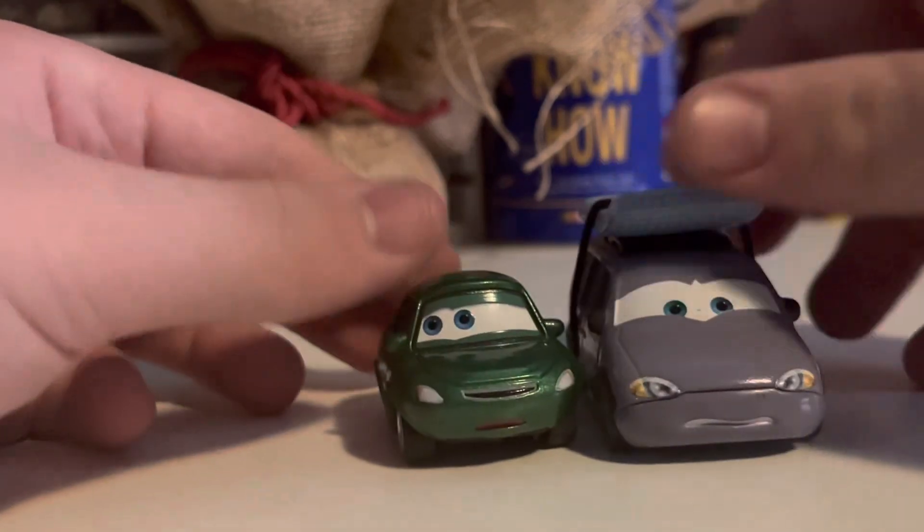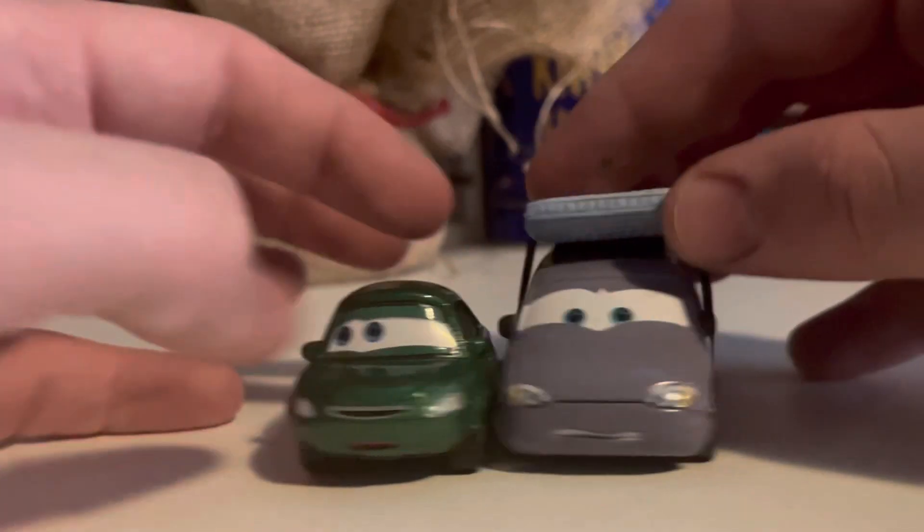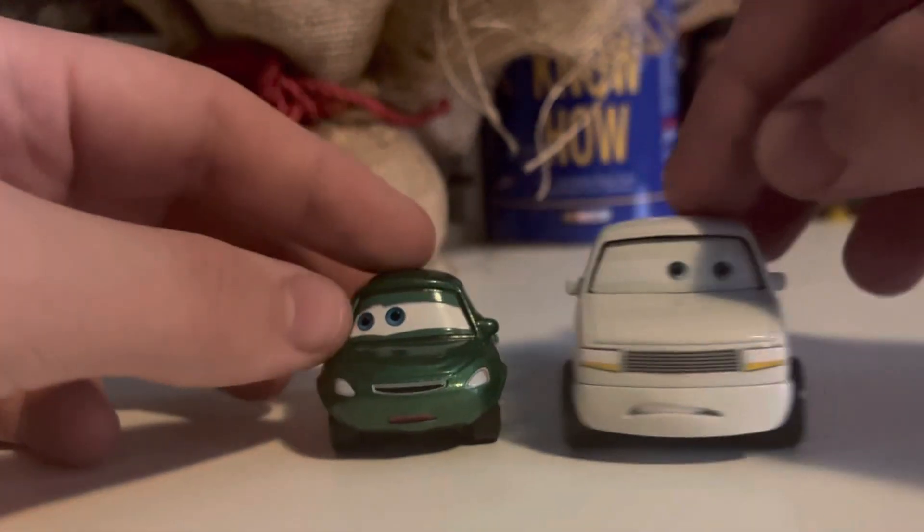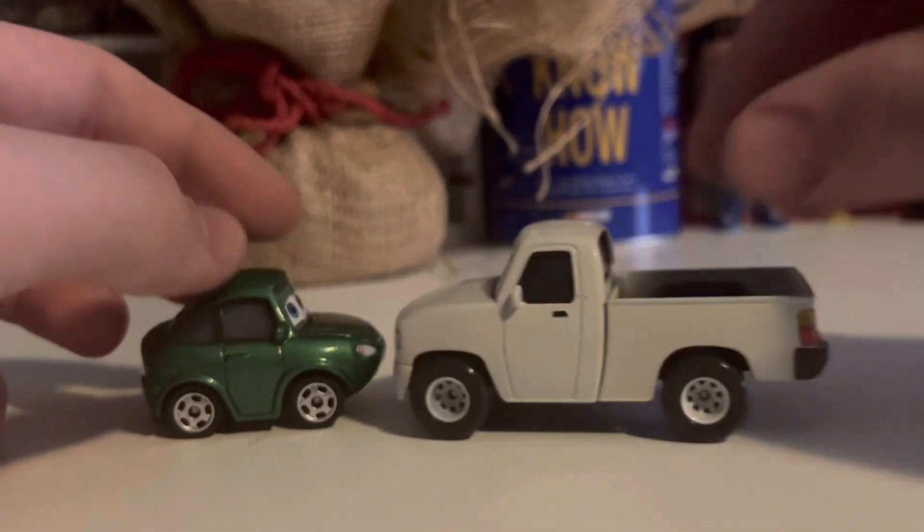Here are some of the other highway cars — you've got Leroy Traffic before the snow tires, and you also got Duff Racks. It's a plain white truck.